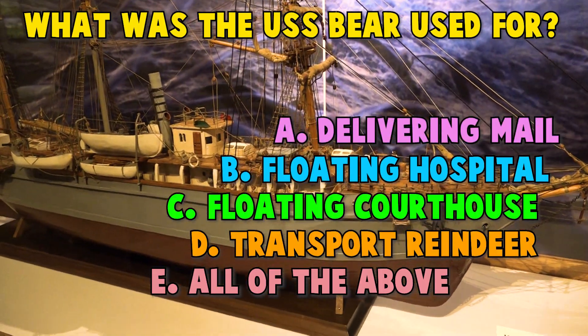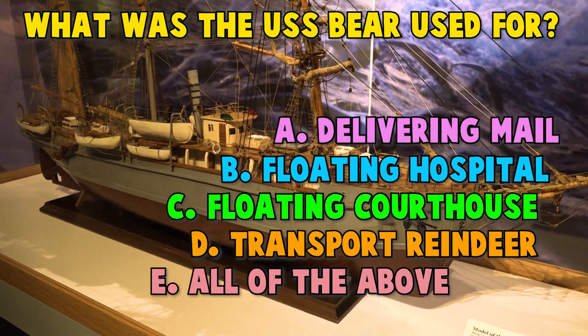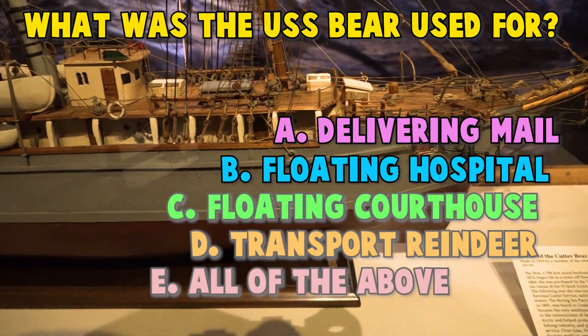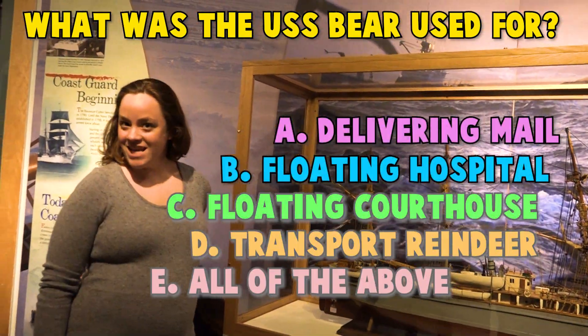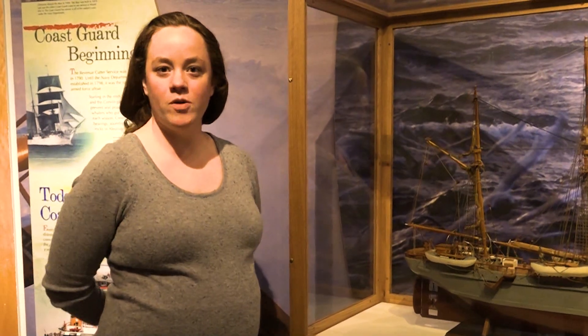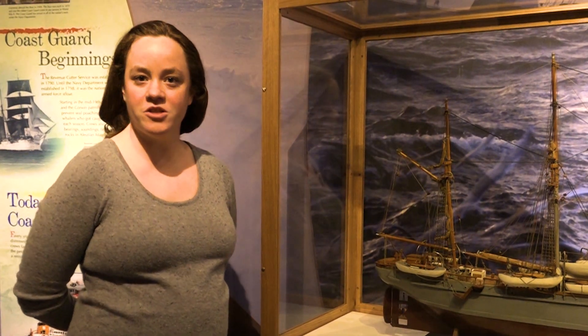If you guessed A. Delivering mail, you're right. If you guessed B. As a floating hospital, you're also right. If you guessed C. A floating courthouse, you're right. And D. Transporting reindeer is also right. So if you guessed E. All of the above, you are also right. All of the above are correct. The USS Bear was one of the most famous ships because she was very versatile and used for a variety of missions around the country.